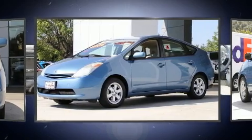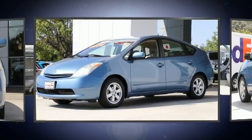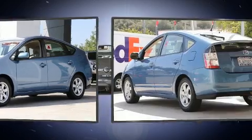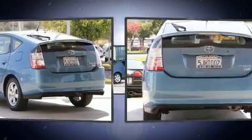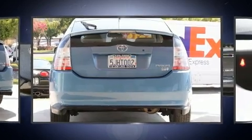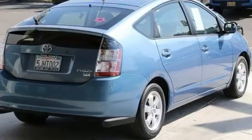This model accommodates five passengers comfortably and provides features such as variably intermittent wipers, a trip computer, an outside temperature display, heated door mirrors, remote keyless entry, and one-touch window functionality.